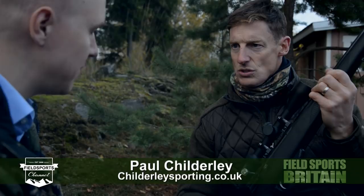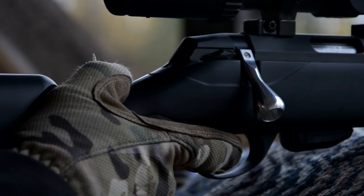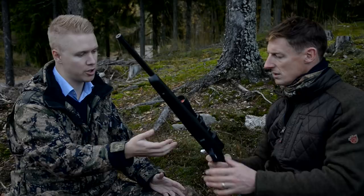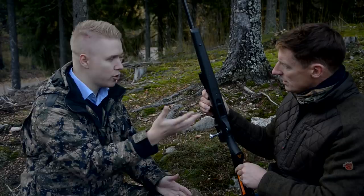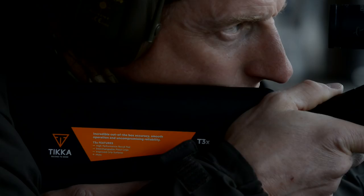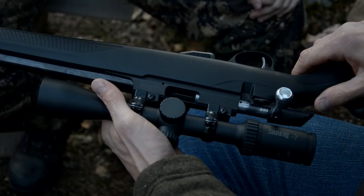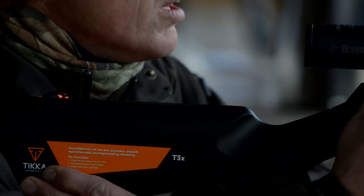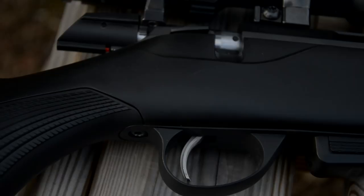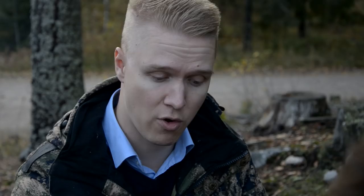This is the new Tikka T1X MTR — Multi-Task Rimfire. The big thing about this rifle is it uses the standard centerfire stock and you can swap it to any other stock that uses the standard synthetic dovetail inlays. So you can change it to anything that is on the market today for the T3X. It takes a 10-shot magazine, available in .22 long rifle and 17 HMR. The stock has 35% fiberglass content when injection moulded, so this is not your standard polymer — it's really high-tech synthetic. It also translates to accuracy and when temperatures change, it doesn't shift the point of impact too much.